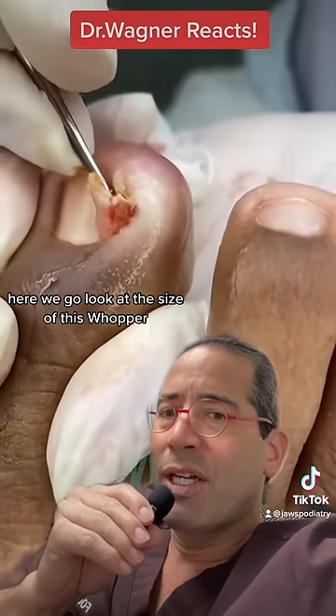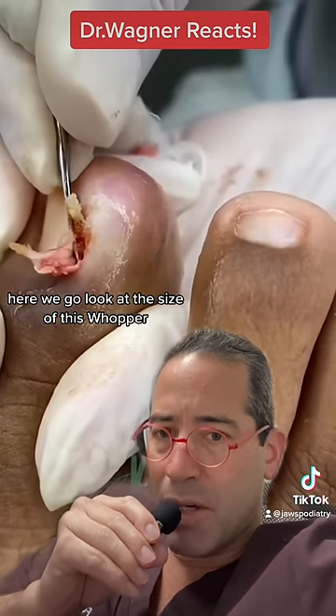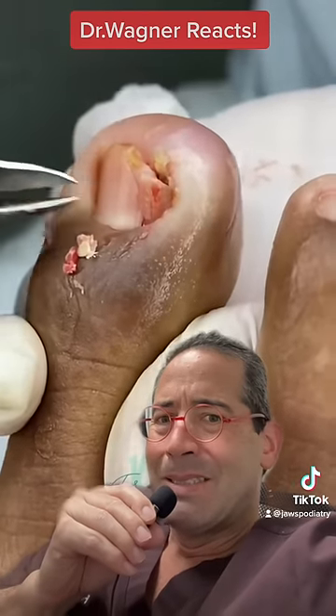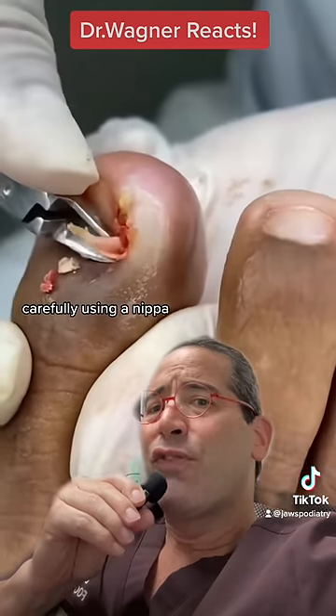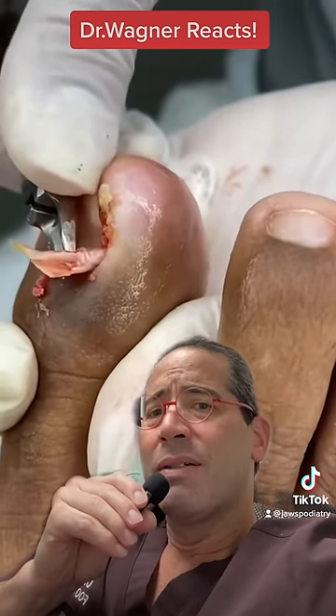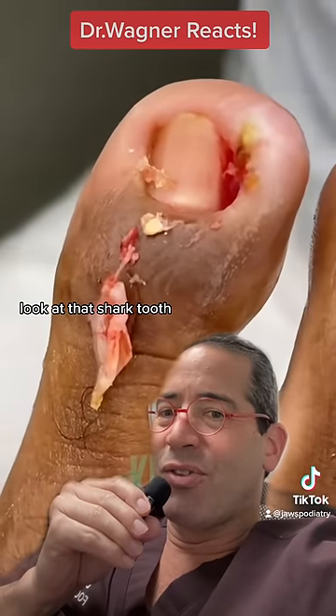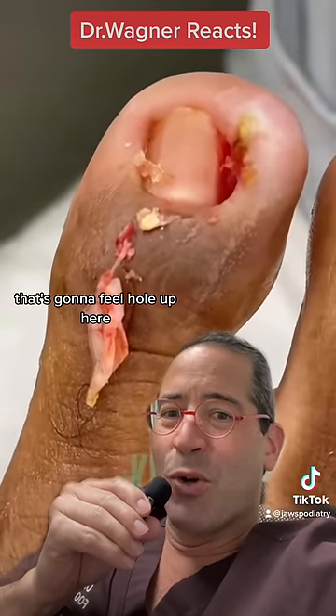Here we go. Look at the size of this whopper. Carefully using a nipa — look at that shark tooth. That's gonna feel a whole lot better.